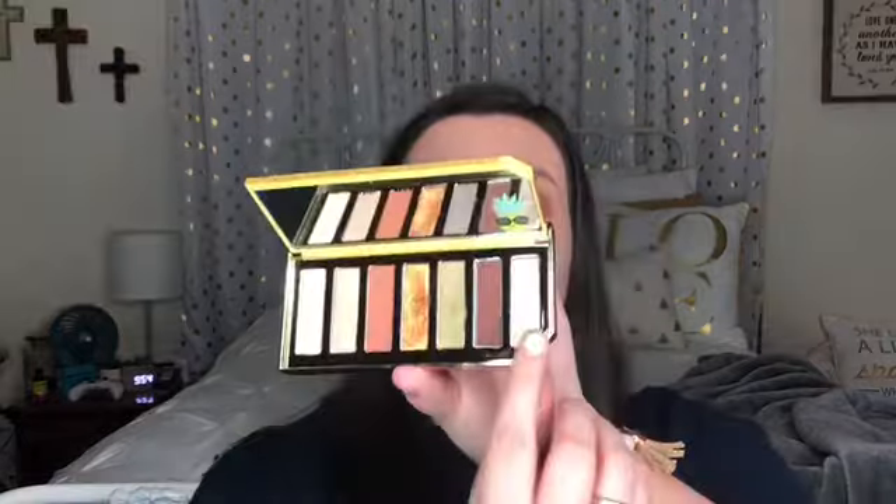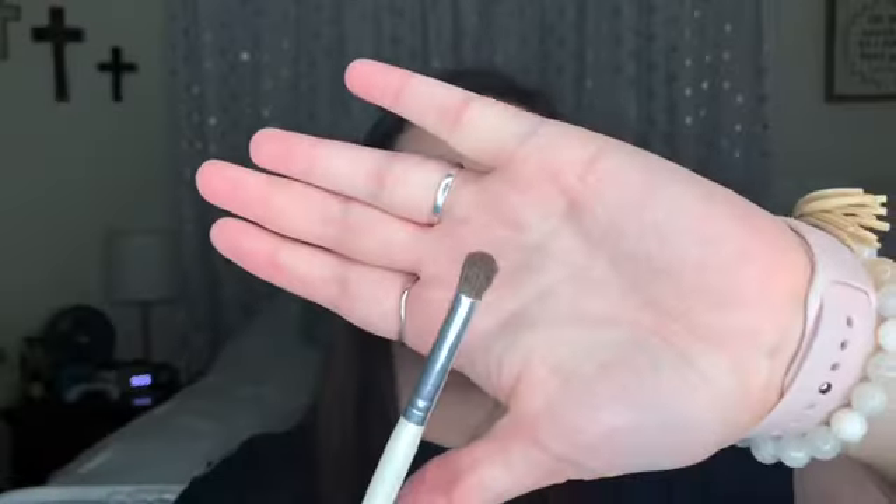On this eye there's like a lot of fallout, but honestly I can deal with it because this eye look is gorgeous. The next step is to highlight the inner corner with this shade right here.